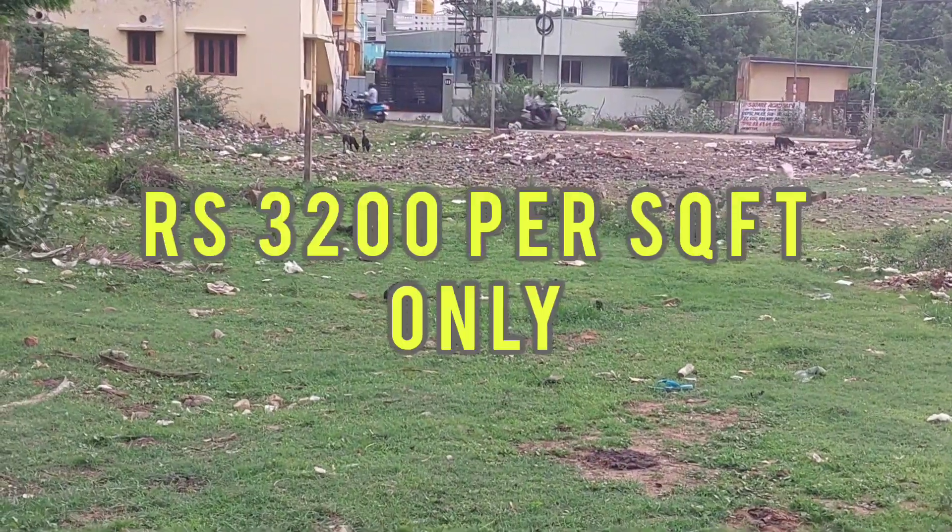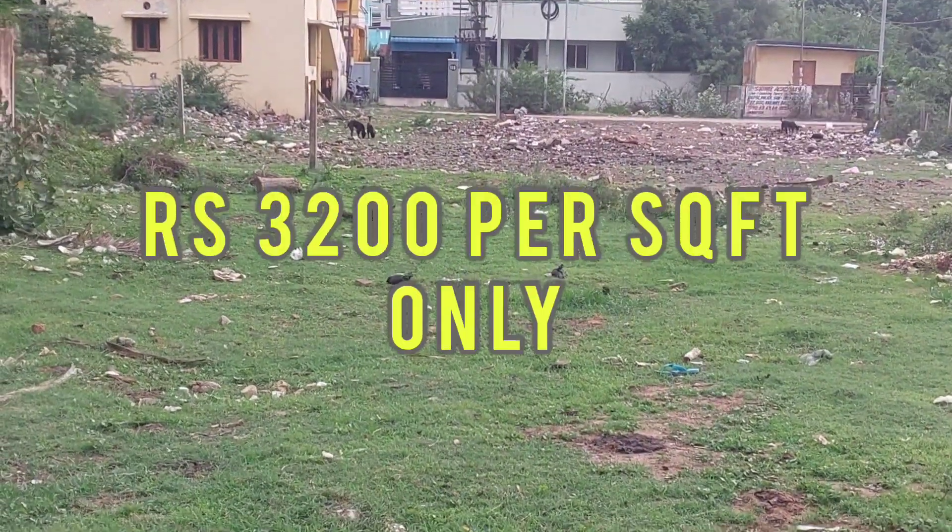I will call you, friends. The price is 3200 to 4.5. Then I will call you, friends. Thank you.